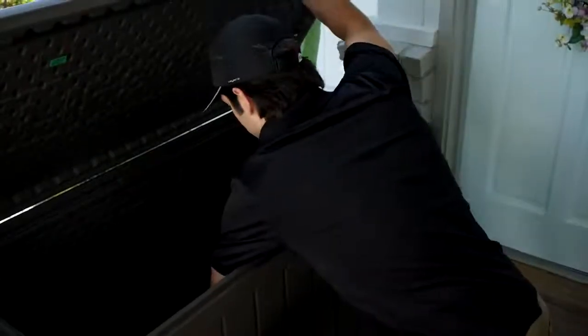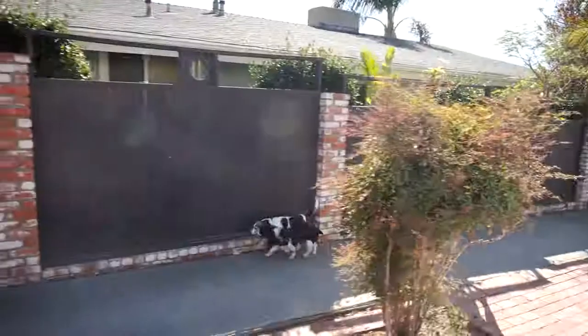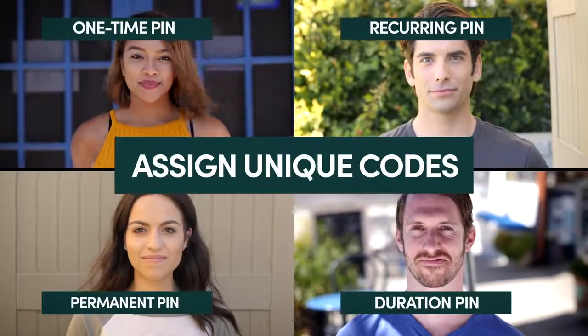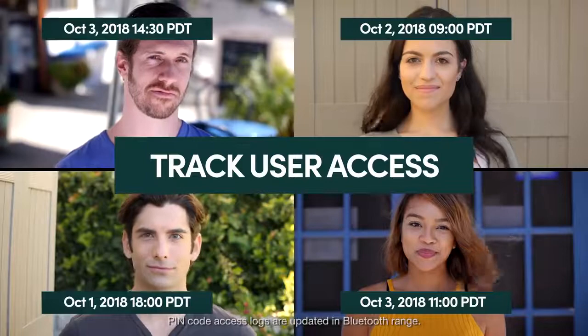The smart padlock recognizes the dedicated code that's been generated by the app. Codes can be one-time, duration-based, recurring, or permanent. For example, you can grant recurring access to your dog walker every Wednesday morning, or if you have a shared storage space, you can give each person a unique code to access it.